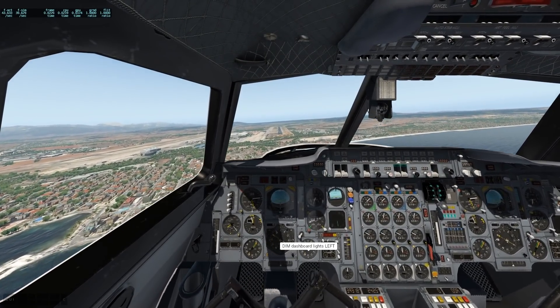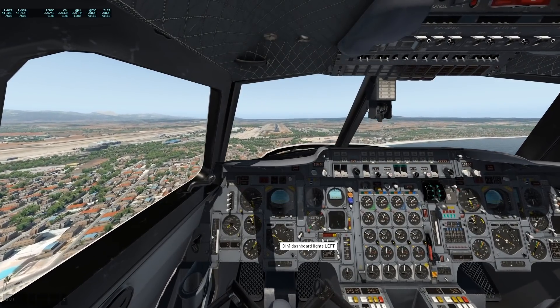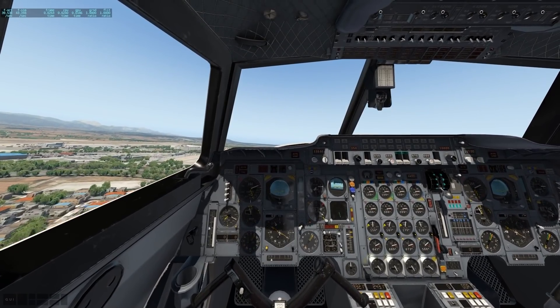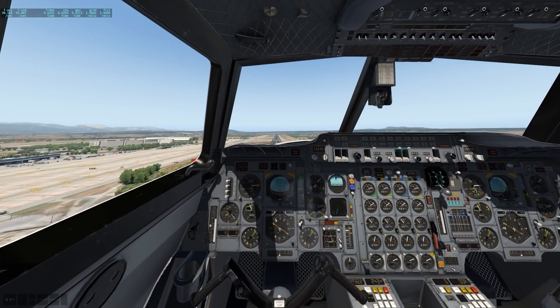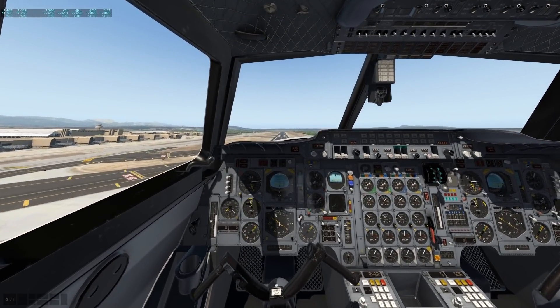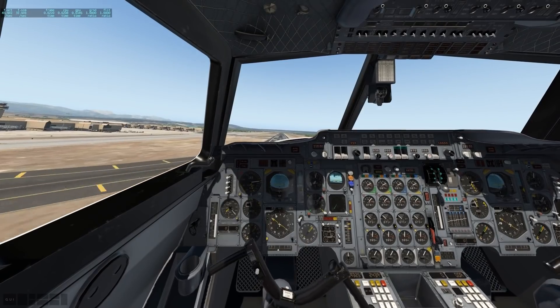Landing the Concorde is interesting business. We're going to be a little faster because this plane doesn't have any flaps, so at least 160 knots is needed, which is quite a bit faster than most other airliners. Let's use most of this runway possible because this plane does need a little bit of that.